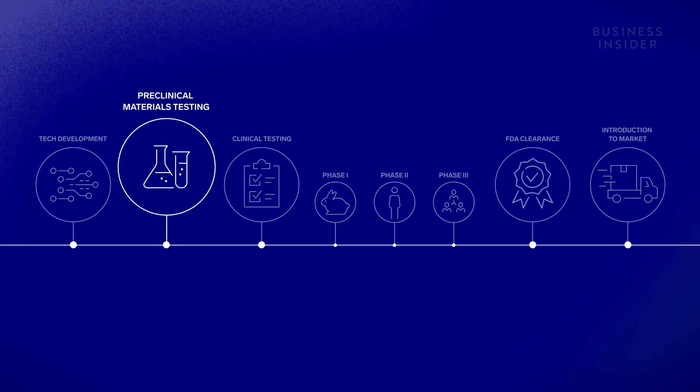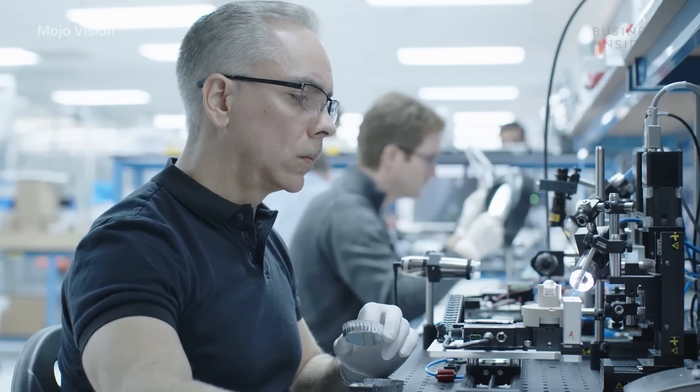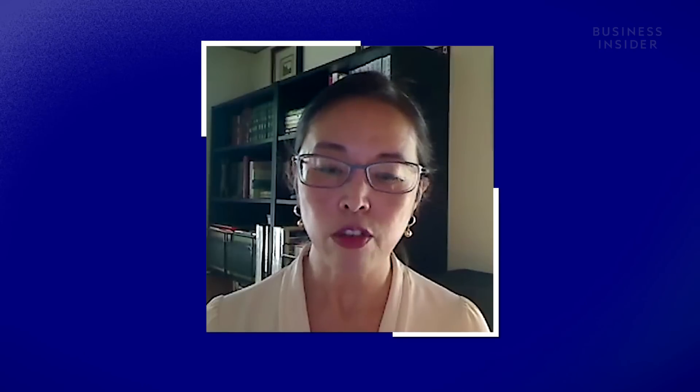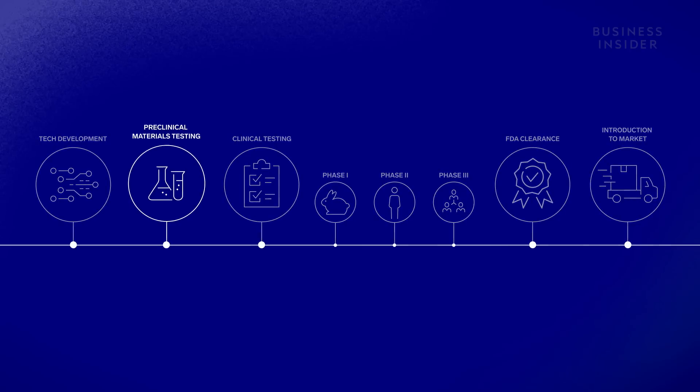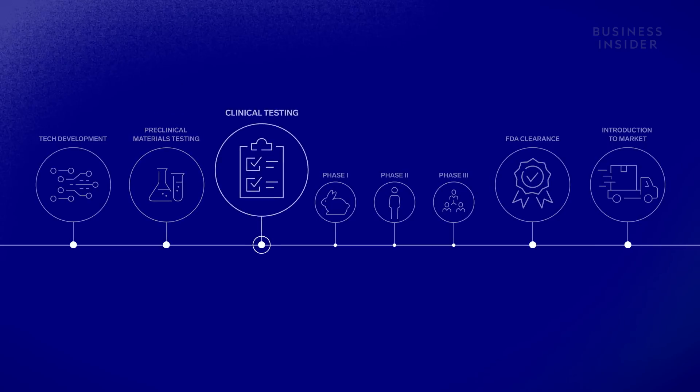Which leads us to the next challenge: medical approval. Since these smart contact lenses are considered a medical device, they need to be approved by the FDA. "If we're making the claim, then we have to prove we do that. You try to figure out if there is anything that could be potentially harmful." After verifying the physical and chemical properties of the lens material through multiple preclinical tests, the companies can move on to clinical trials.